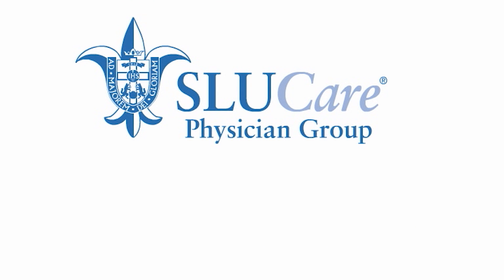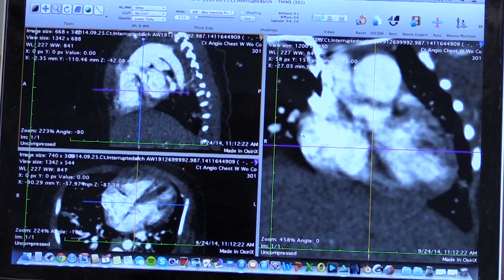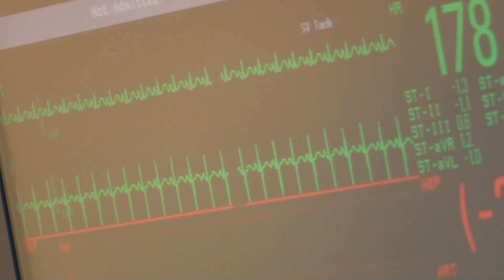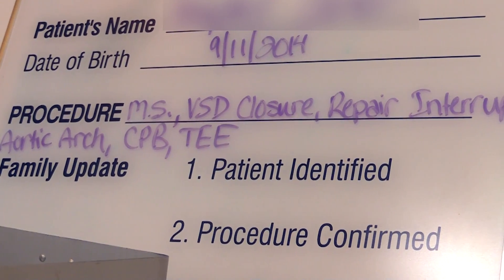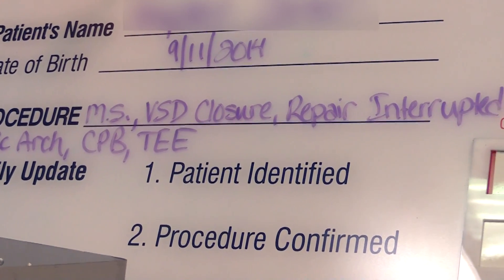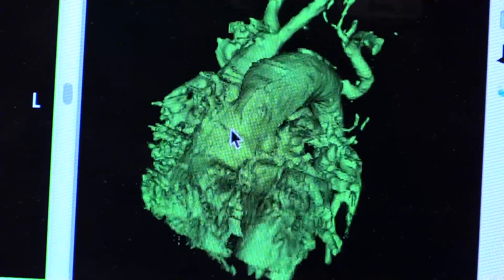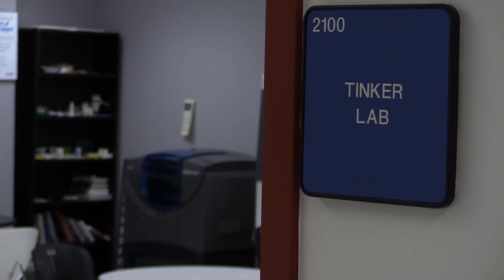We started imaging little kids with multiple congenital heart anomalies, and then these kids go on to have these complex surgeries at a very young age. We thought that if it is possible to create a model that would help the surgeons before they went into surgery and maybe make things easier for them. This 3D printing initiative has been a collaboration between the divisions of pediatric cardiology, the Department of Radiology, and the Parks College of Engineering Tinker Laboratory.